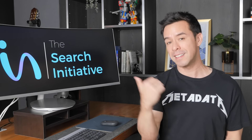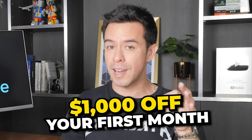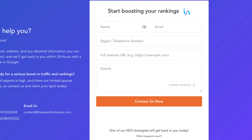Before I get started, I want to let you know that my agency, The Search Initiative, is taking on a handful of clients right now for $1,000 off their first month in exchange for a testimonial down the road. We've never once lowered prices since we formed seven years ago. Just head over to thesearchinitiative.com, put in your details into the form, and we'll get right back to you.